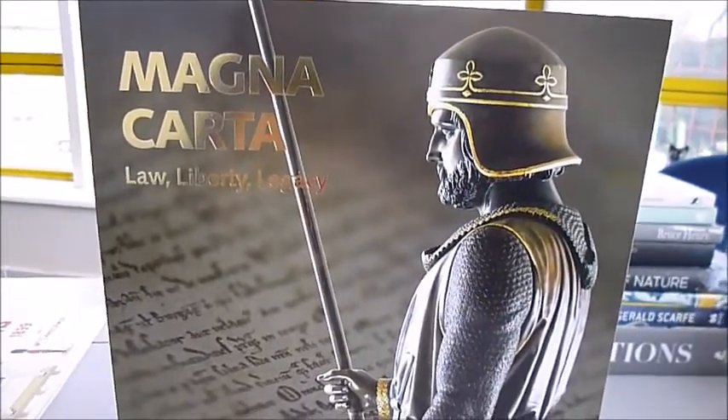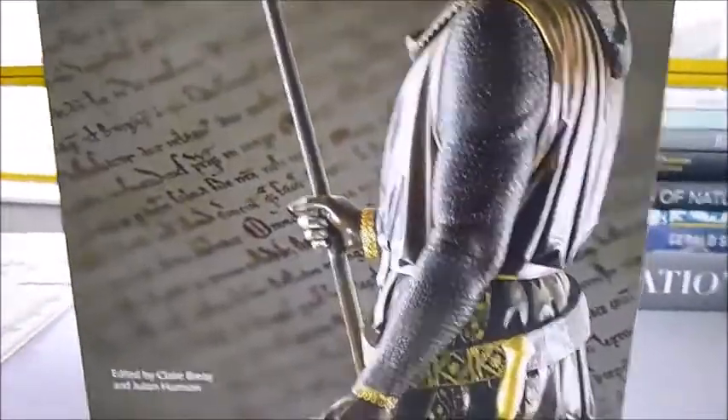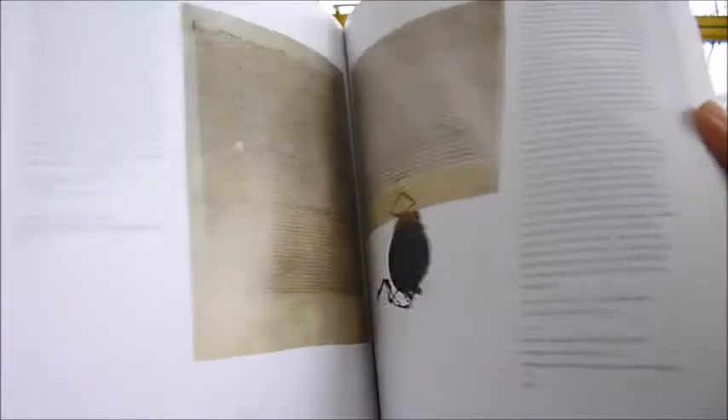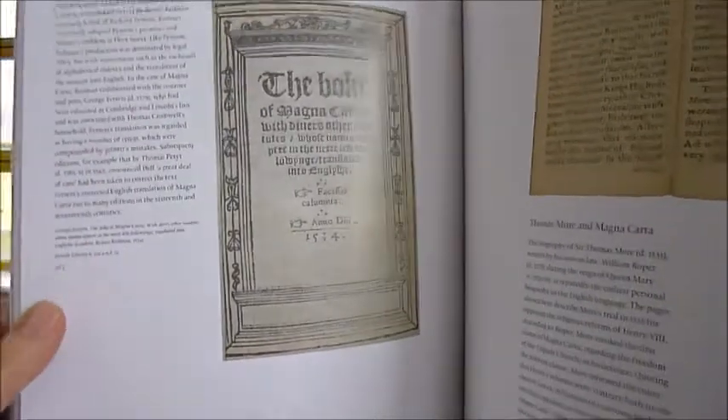Published to accompany the British Library's superb 800th centenary Magna Carta exhibition in 2015, this gorgeous book is not just a catalogue of the exhibition — it's a superb history book in its own right. 272 very large pages in this softback with many colour illustrations, it accompanied that exhibition and explains how the Magna Carta was drawn up in 1215 and became a world-changing document.